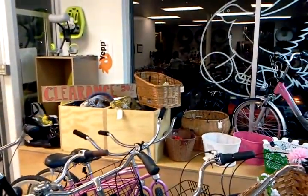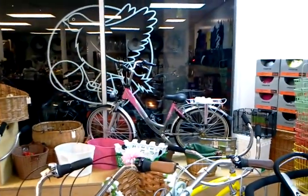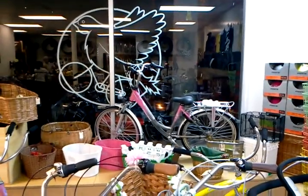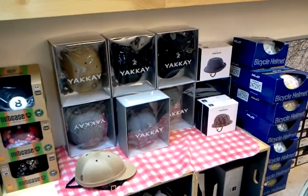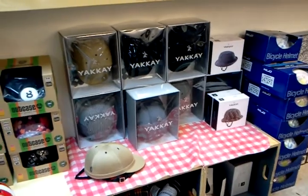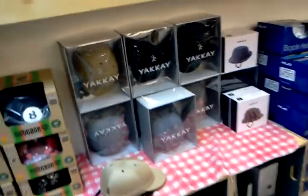Our clearance aisle is kind of cleared out — everything's been dumped into those two bins at half off. That little bike in the window is the best little girls bike you'll ever find, I think. For a kid going to school every day, it's got a full chain guard and it's on sale for $450. Helmets, helmets, helmets — our Yakai. We've actually sold quite a few of these, so it's time to order some more. We're about half out of our stock right now, and we've got all kinds of covers and sizes. Those have been turning into a really big Christmas gift.